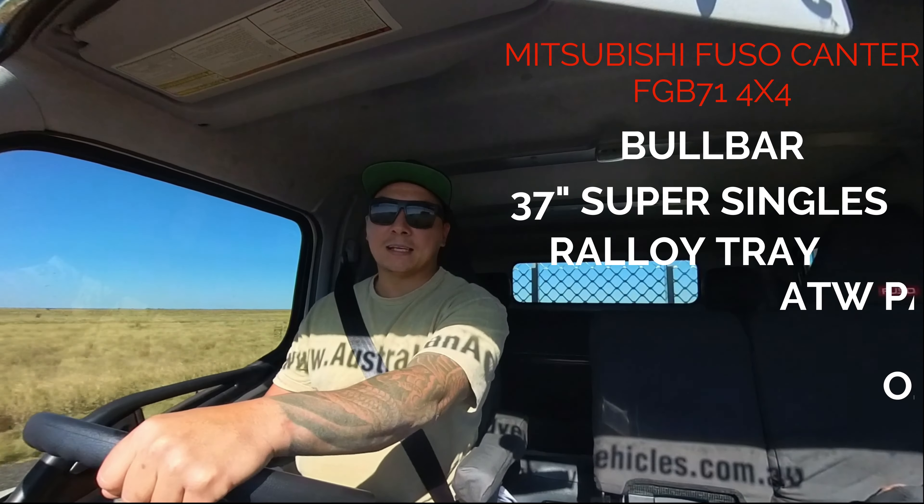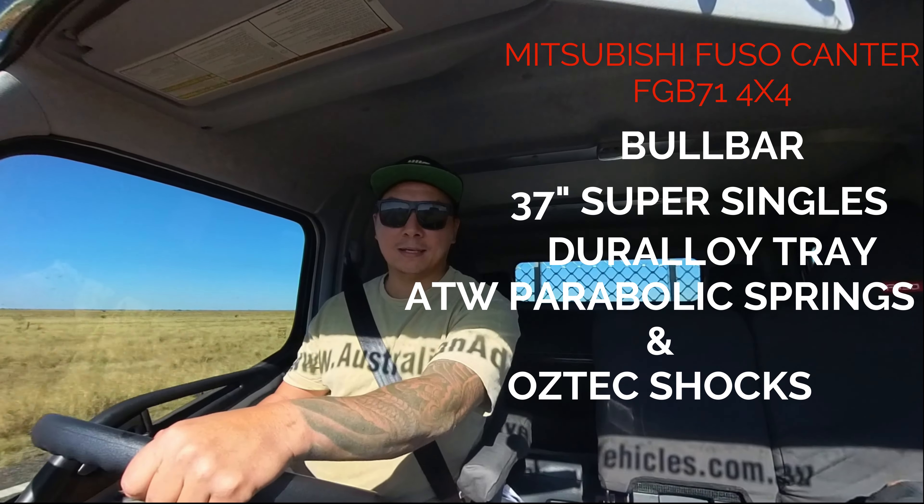Hello YouTube. We're about 300 kilometers out of Mount Isa, we've got about 1500 kilometers under our belt, about 16 hours of driving. By no means do I think it's enough to give a full review on the Canter, but I want to give my initial thoughts on it. Coming from a 200 Series Land Cruiser to the Canter, it is rough.